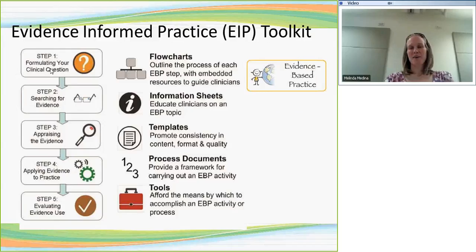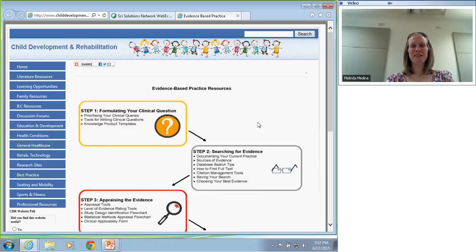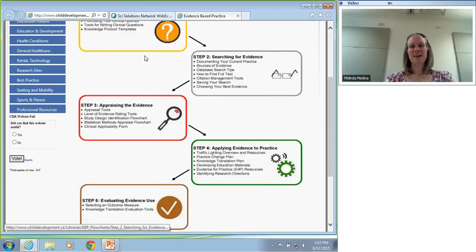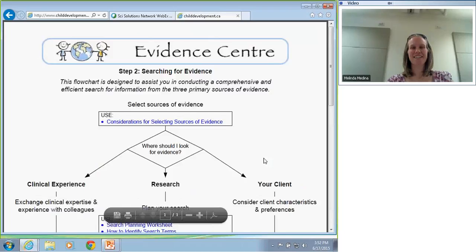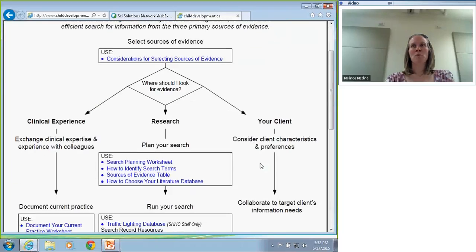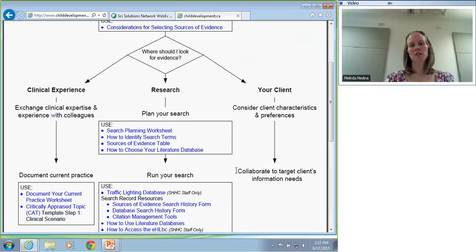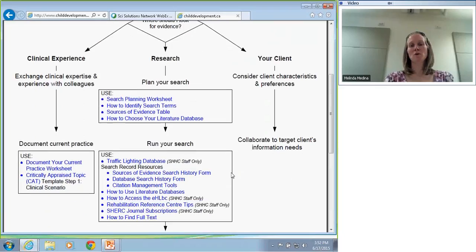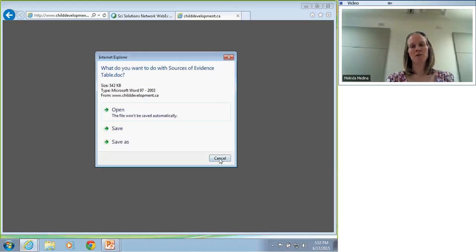Let me open up the site. This is an example of the toolkit. Each button here is one of the steps of evidence-based practice. If I click on Step 2, Searching for Evidence, it shows you a flowchart. Every blue phrase is a link to a resource — it might be a tip sheet, information sheet, or a resource tool. So we hyperlink everything. For instance, if you're looking for sources of evidence on a particular topic, you could go to our Sources of Evidence table.